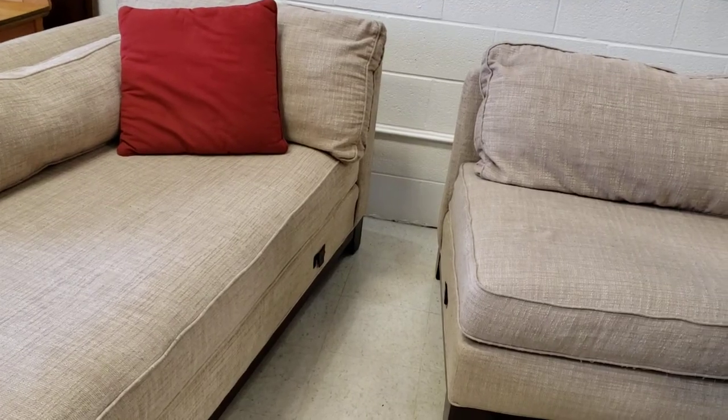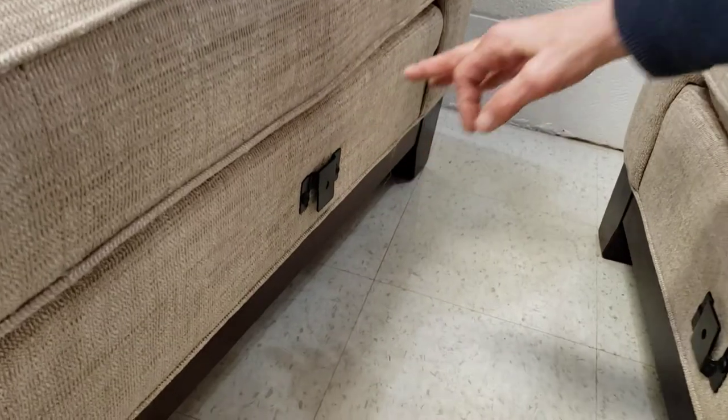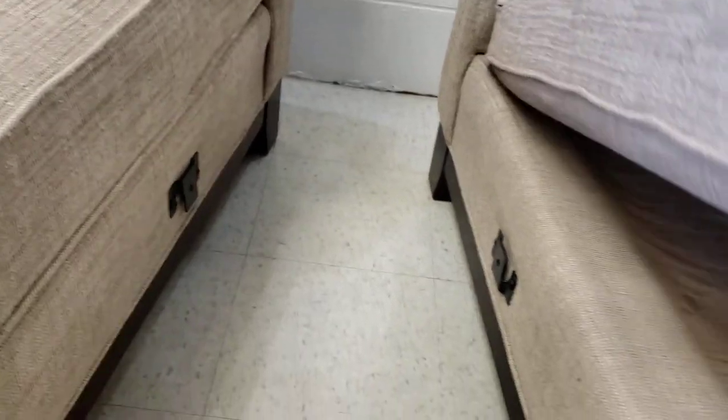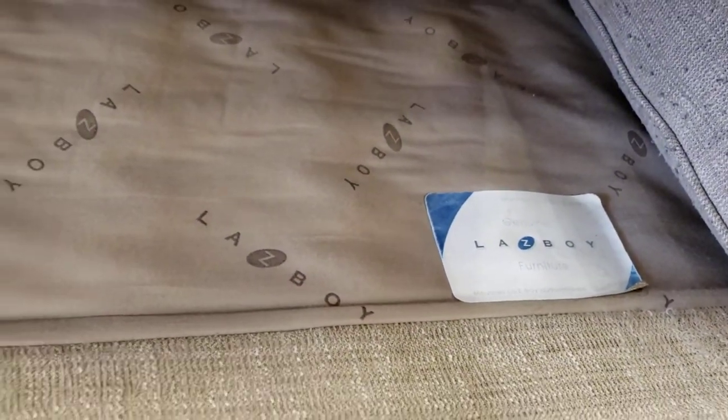Here we are with the sectional pulled out on an angle so you can see where the two clips are. This clip just slides over the one on the sofa — and that's it. It holds them together really snugly. You can also see the Lazy Boy sectional has a nice sturdy construction. Just a beautiful piece of furniture.